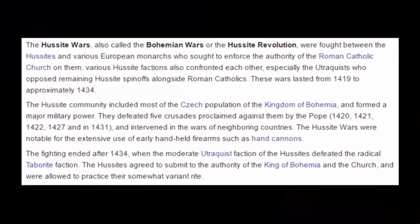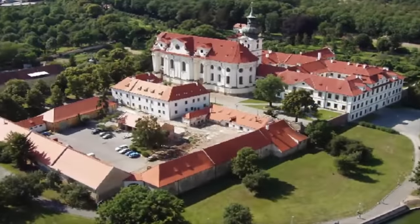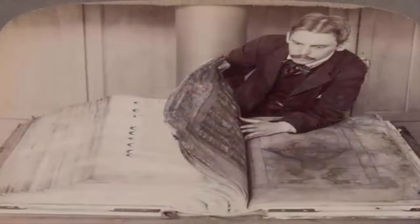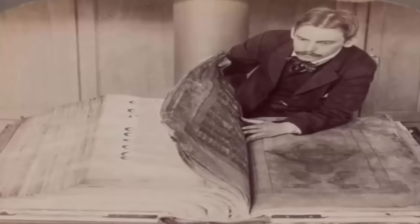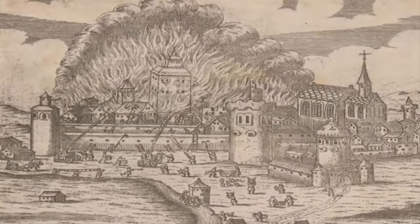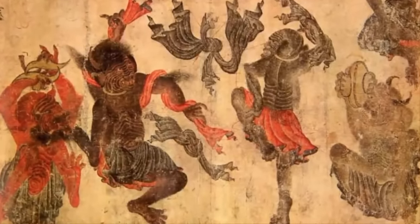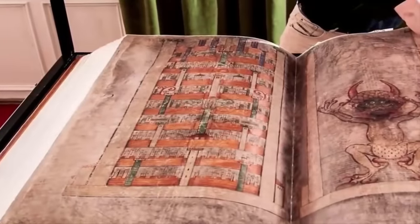The Codex was thankfully rescued and taken to the Benedictine monastery in Břevnov. From 1477 to 1593, it was kept in the library of a monastery until it was taken to Prague in 1594 to form part of the collections of the Emperor Rudolf II. In 1648, it was taken as war booty by the Swedish army. In 1697, it would escape destruction again when a fierce fire broke out at the royal castle in Stockholm, subsequently destroying the royal library. The Codex was rescued from the flames by being thrown from a window.